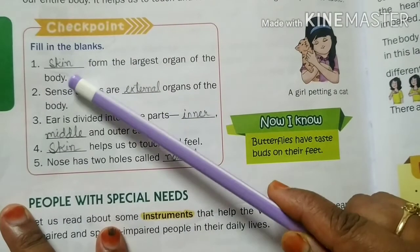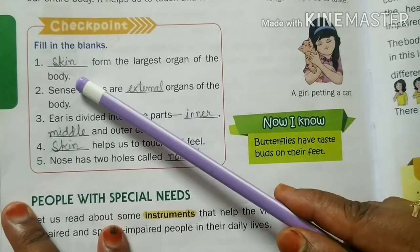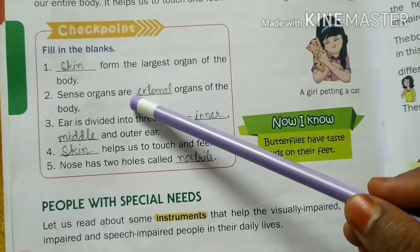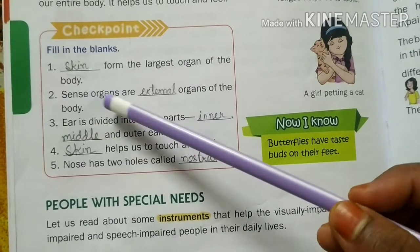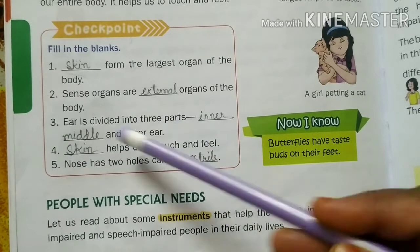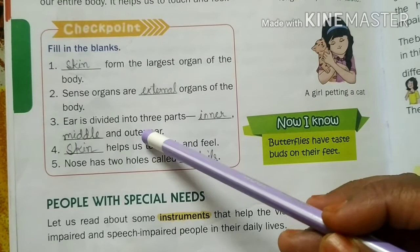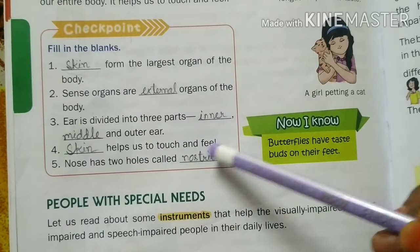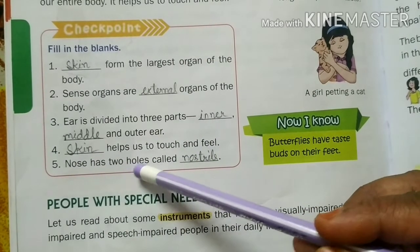The skin forms the largest organ of our body. The sense organs are our external organs. The ear is divided into three parts: inner, middle, and outer ear. The nose has two holes called nostrils. The skin helps us to touch and feel.